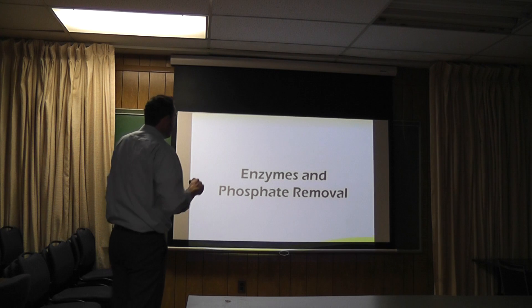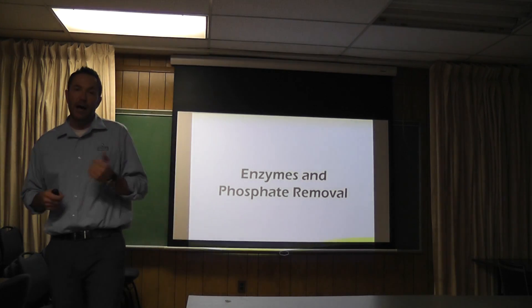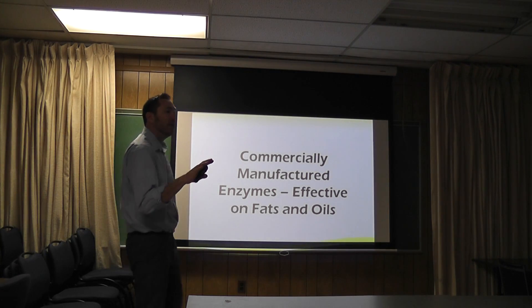There are two things that Natural Chemistry does very well: enzymes and phosphate removal. Those are our patented technologies. That's what put us on the map and what makes our line the number one specialty line in the industry. I'll talk about these two things, starting with enzymes.